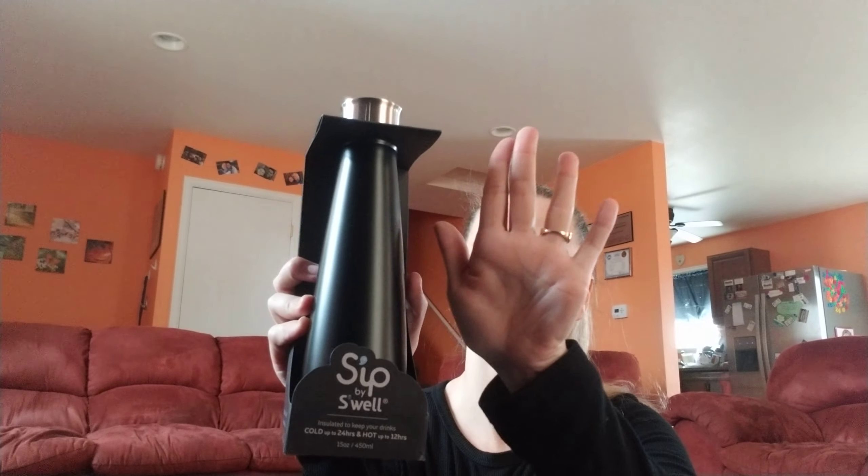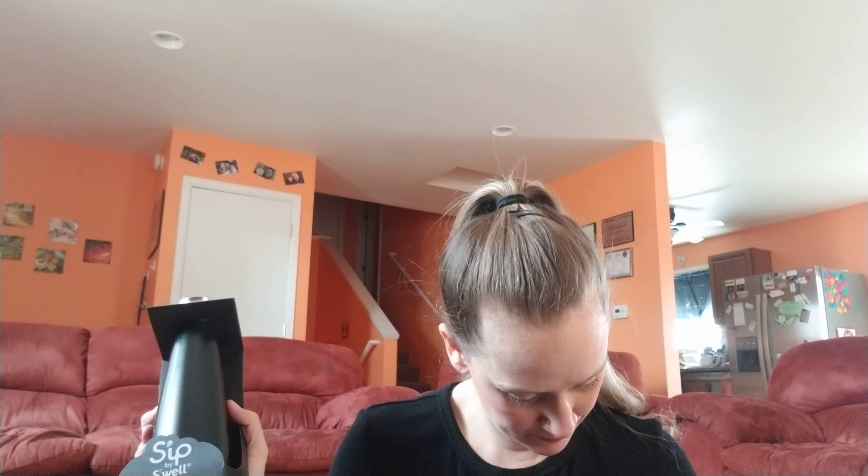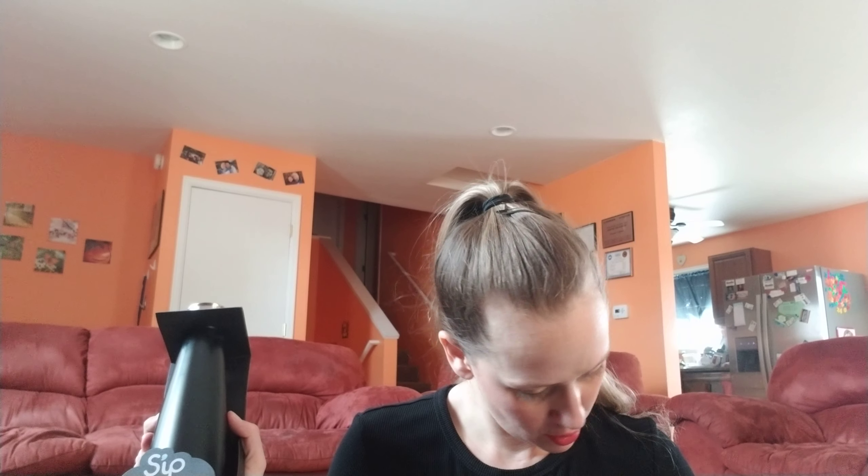S'ip by S'well — insulated to keep your drink cold up to 24 hours and hot up to 12. As you can tell it's not that big of a bottle, it's about the size of my hand — a 15-ounce bottle. This is $19.99.